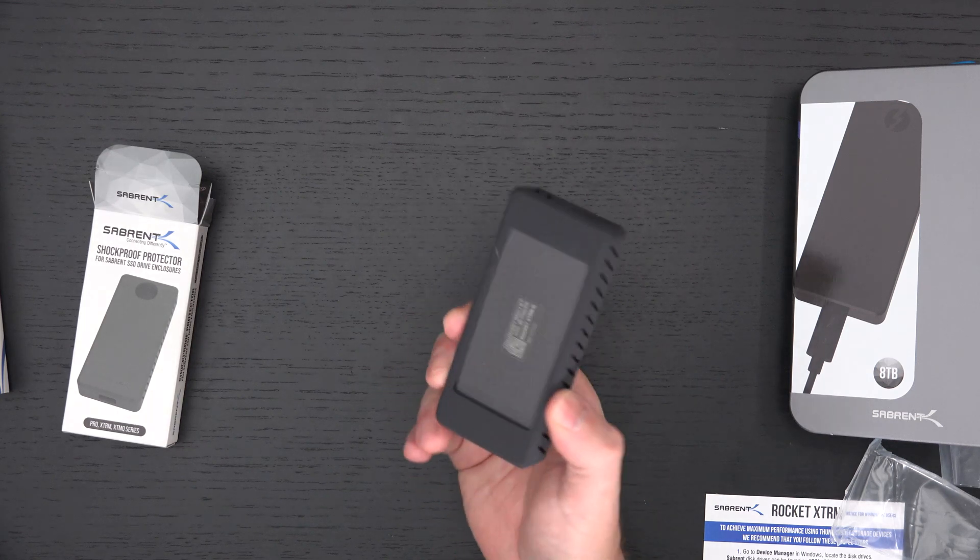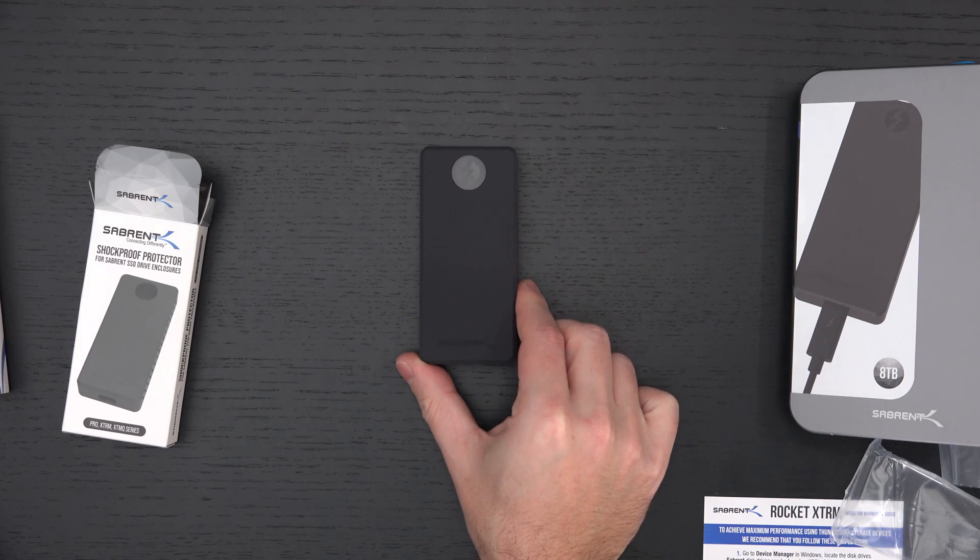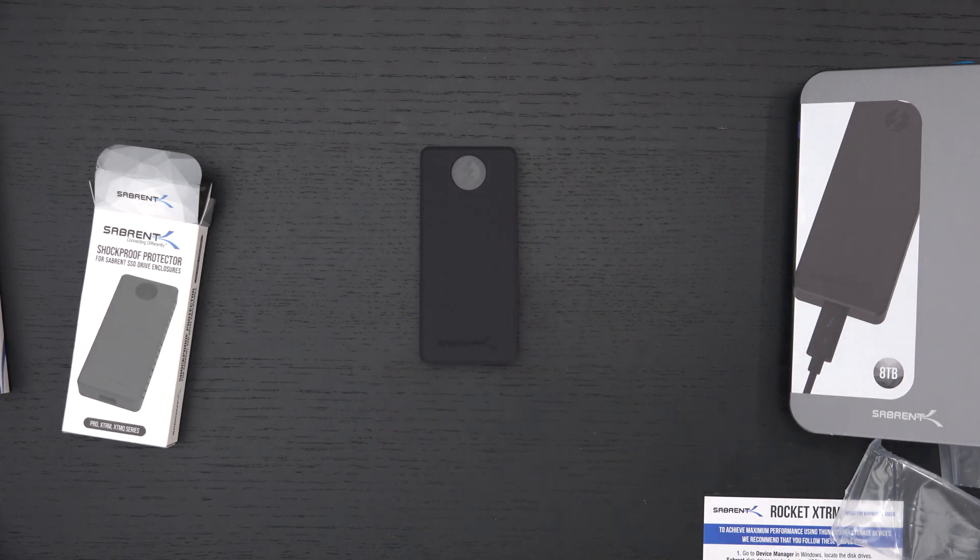So there it is — 8 terabytes of NVMe Thunderbolt 3 capable storage that is also compatible with USB 3.2. You have the best of both worlds in one drive with more storage than many of you may need for a lifetime. Any questions or comments, please feel free to post them, subscribe, and please stay safe.